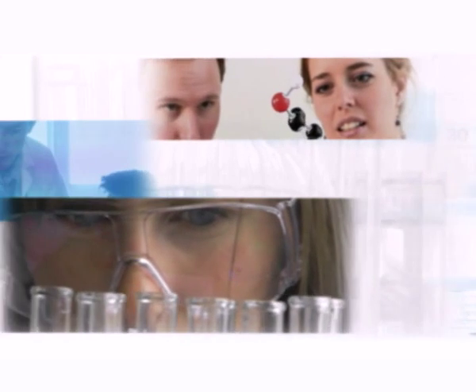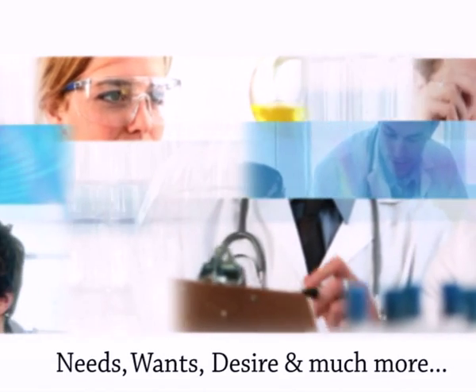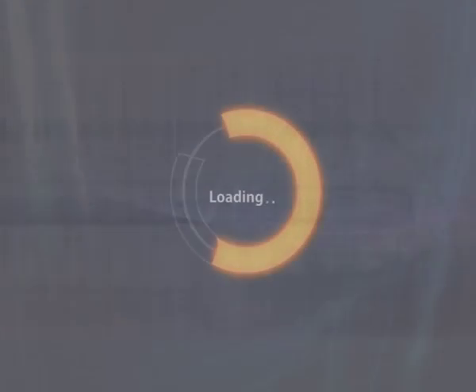turned into a reality as a result, to fulfill the needs, wants, desires and much more of the very people who use Micro Pipettes every day, as an integral part of their lives. Let us take you to a smart journey.